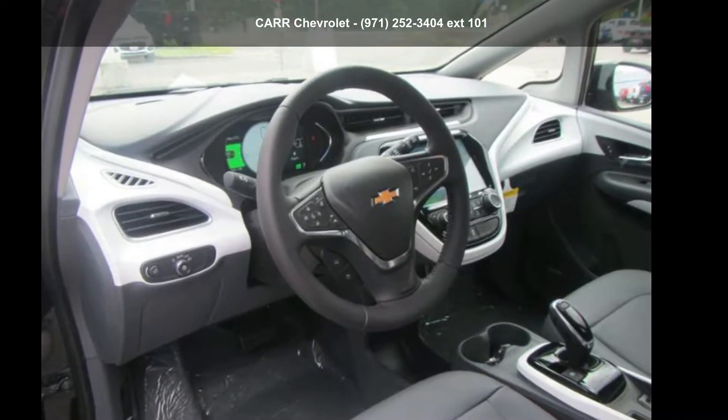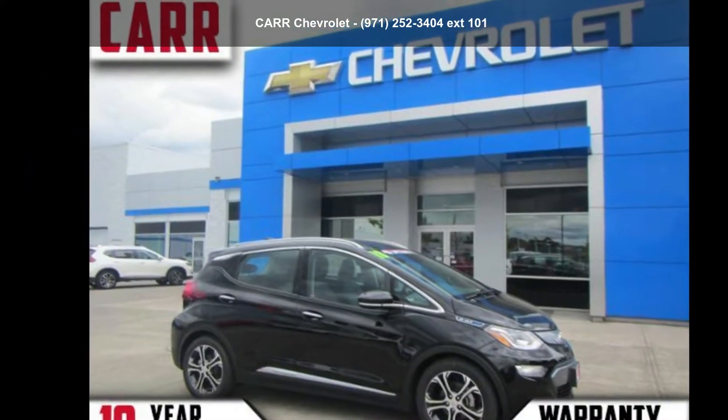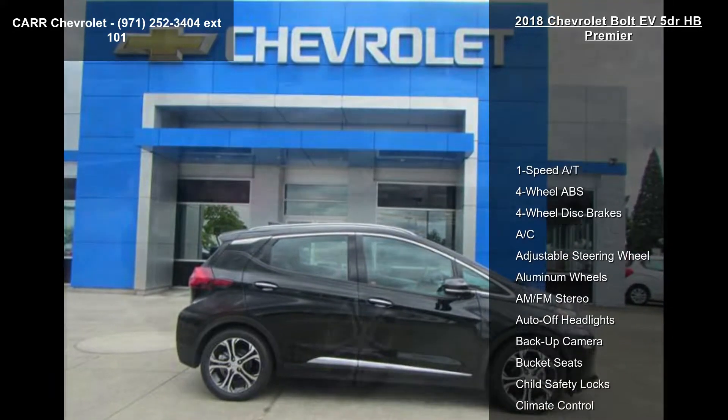Arrive in style with this Chevrolet 2018 Bolt EV 5-Door HB Premier. If you are looking for a first-rate auto, this one could be yours today. Enjoy these notable features: